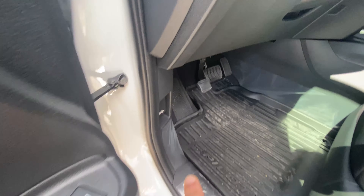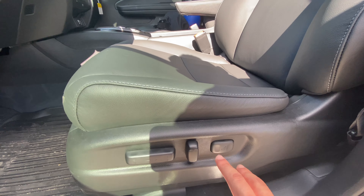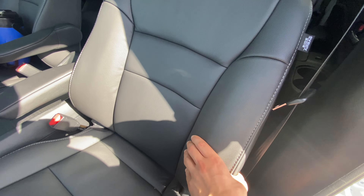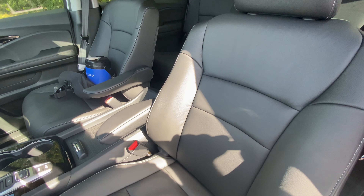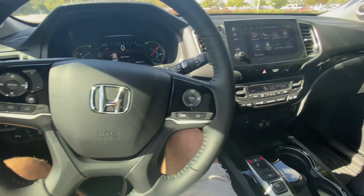You've got your trunk release, gas tank release, and hood release. Full power seats with power lumbar — two-way power lumbar, no forward lumbar on the Touring. The seats are super soft leather with pretty solid bolstering extensions. The only complaint with these seats is the little armrests — there's no true center console, but that's not a very big deal.